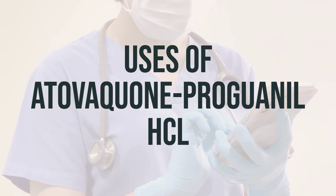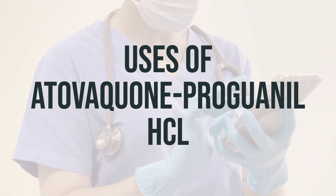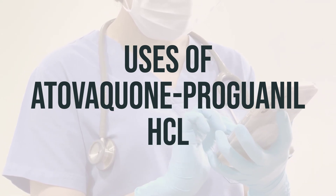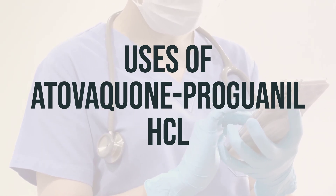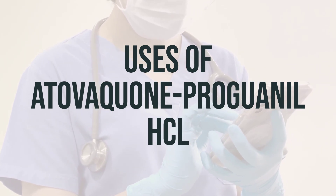In some cases, you may need to take a different medication, such as Primaquine, to complete your treatment. Both medications may be needed for a complete cure and to prevent the return of infection, relapse. Atovaquone proguanil HCL belongs to a class of drugs known as antimalarials. It's essential to discuss the most recent information with your doctor before traveling to areas where malaria occurs.